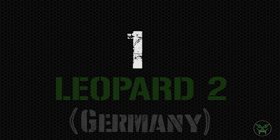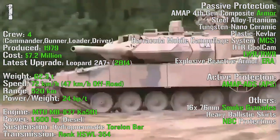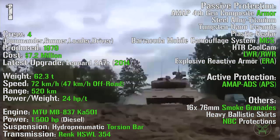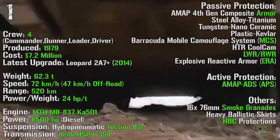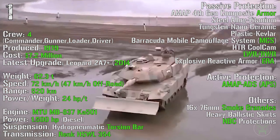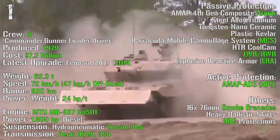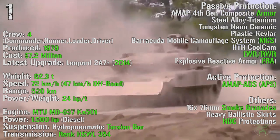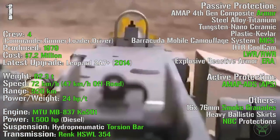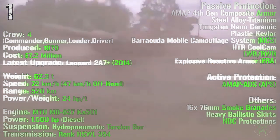We complete this list with the number one: the Leopard 2 from Germany. It's been produced from 1979, with the latest upgrade the Leopard 2 A7 Plus introduced in 2014, with a cost of 7.2 million dollars and a crew of 4. It has a weight of 62.3 tons. It can reach a maximum speed of 72 km/h on-road and 47 km/h off-road. The maximum range is 520 km with an engine power of 1500 HP. As passive protections we can find 4th generation composite armor, Barracuda mobile camouflage system, laser warning receiver, radar warning receiver, and explosive reactive armor. As active protections we can find the AMAP-ADS active protection system, plus smoke grenade launchers and NBC protections.